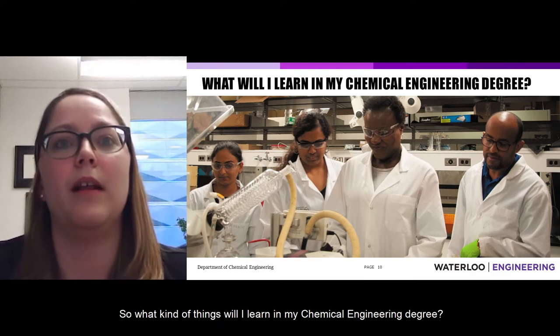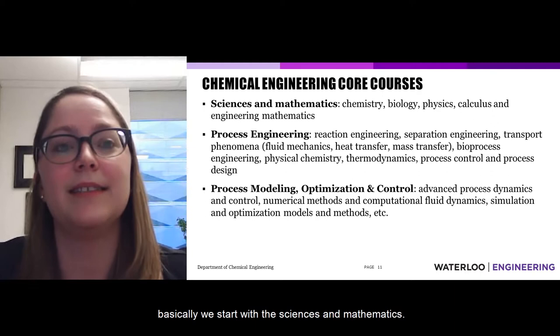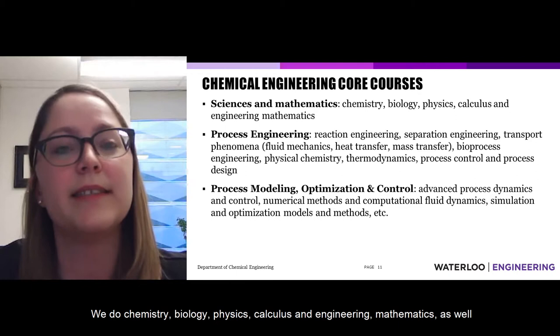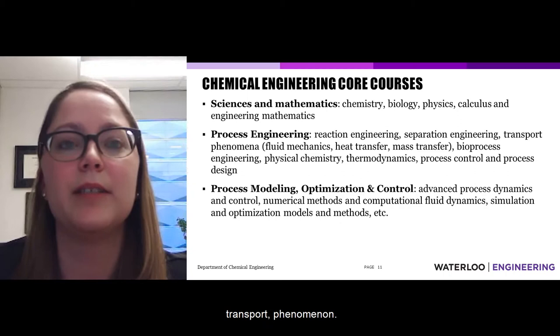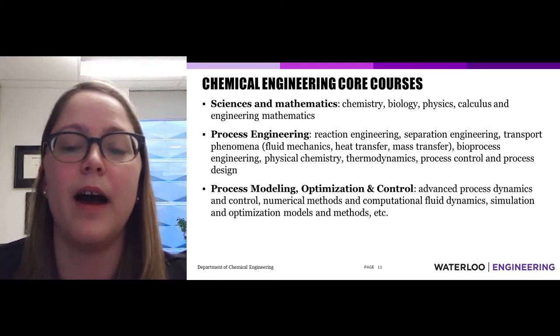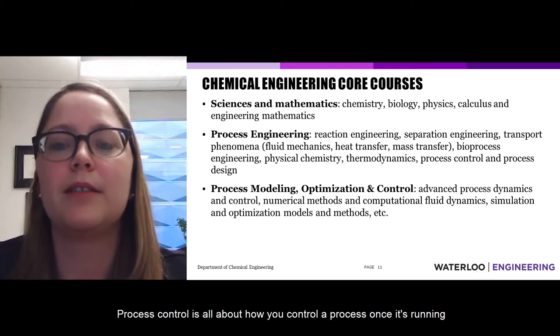In a chemical engineering degree, core courses start with the sciences and mathematics: chemistry, biology, physics, calculus, engineering mathematics, and a bit of programming. As you progress through the years, you do process engineering — reaction engineering, separations, transport phenomena (how fluids move and how heat is transferred within materials), different types of materials, bioprocess engineering, physical chemistry, thermodynamics, and process control and process design.